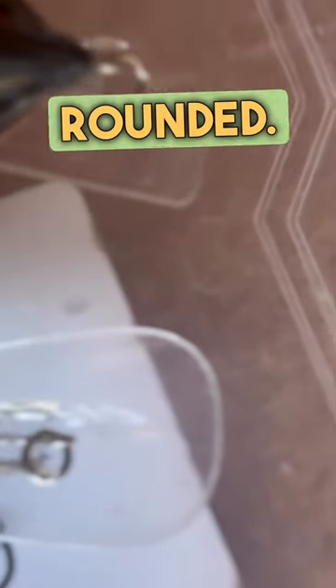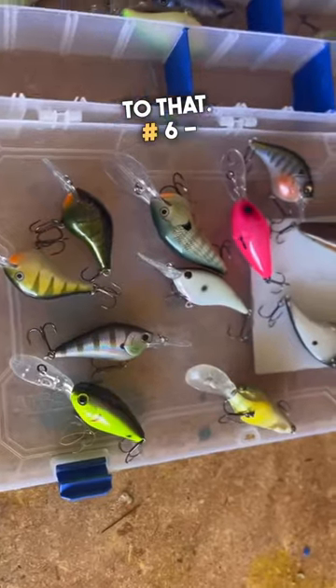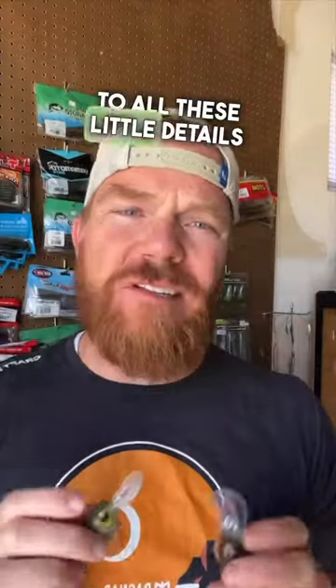Number one, flat side or fat. Two, silent or rattle. Three, bill style — square or rounded. Four, big or small. Five, depth on retrieve — pay attention to that. Six, color. Paying attention to all these little details is key in getting a crankbait bite dialed in.